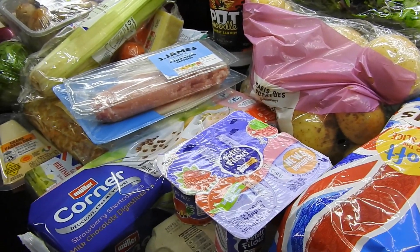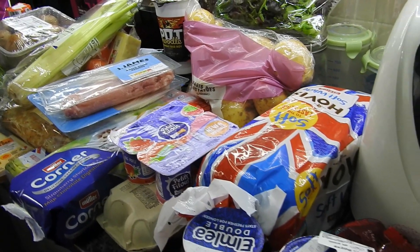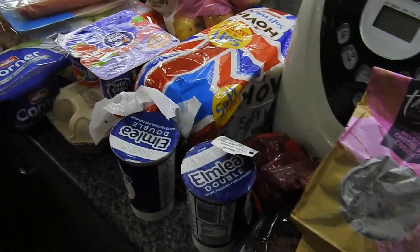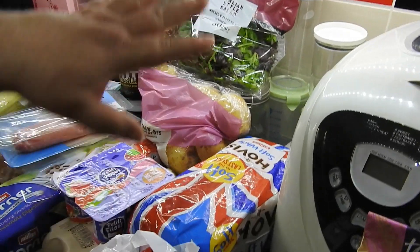Hi guys and welcome back to Mummy Cooks Homemade. My name is Hayley for anyone that's new. Today we have a small Sainsbury's haul. Please ignore any of the canisters and that — I'm sorting out my cupboards and repotting things, so just ignore things like that.